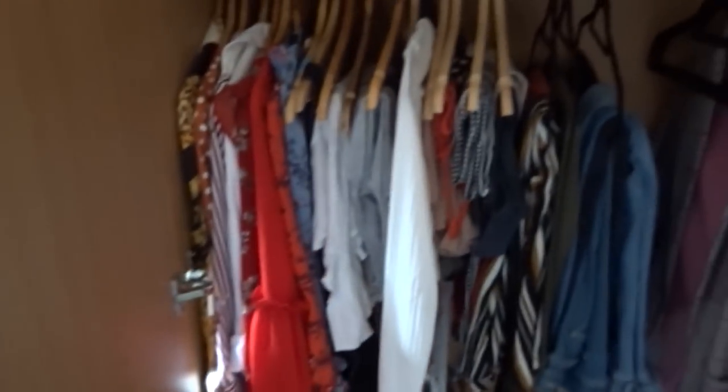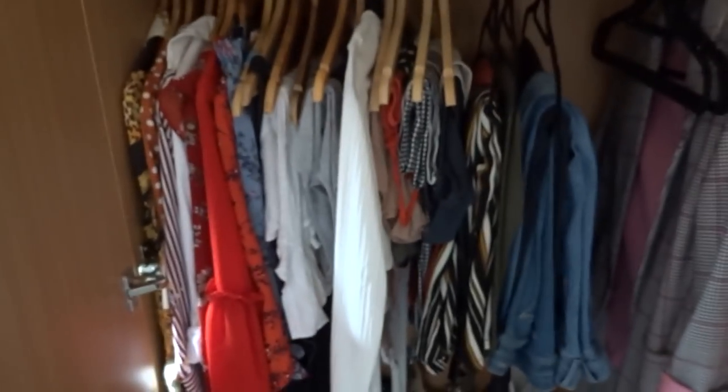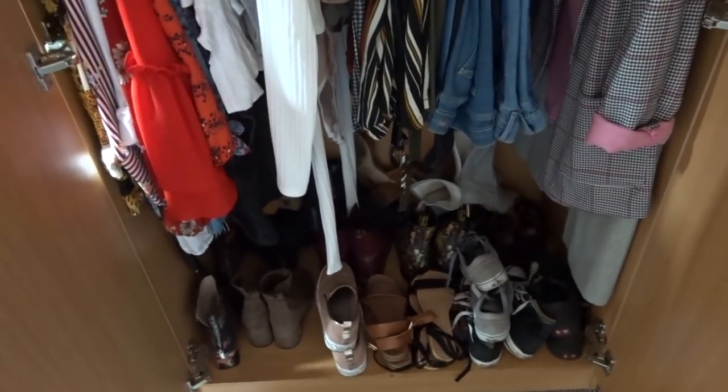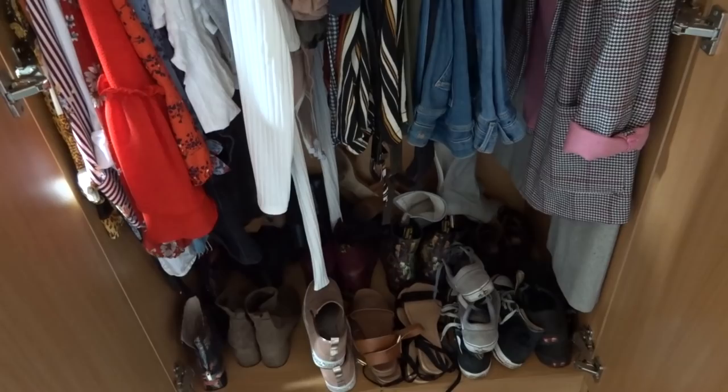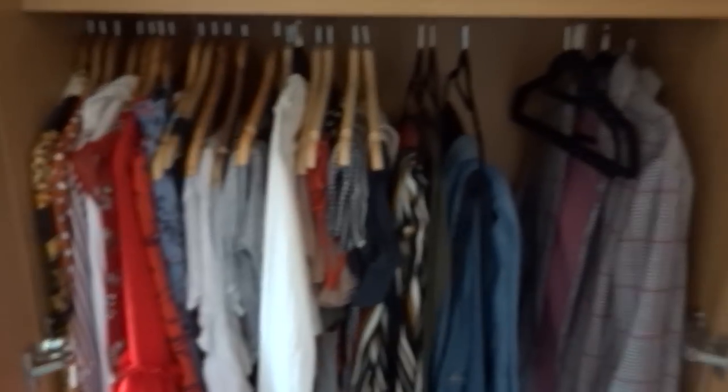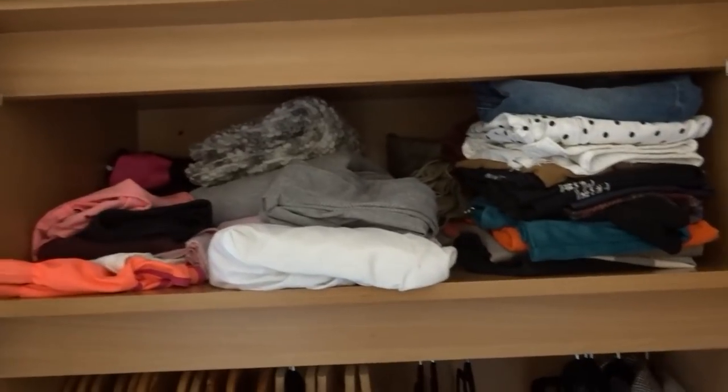Moving along, we have my wardrobe which is slightly smaller than last year in terms of space and what's inside it. I have a very full wardrobe as you can see. I don't need to talk through it but it's in an order I understand. And then I've got all of my shoes at the bottom — as you can see, I have a bit of an issue with shoes. I have too many things and I can't put them all in my wardrobe.